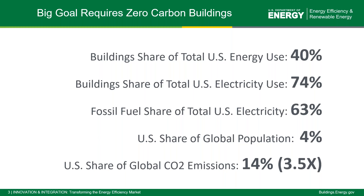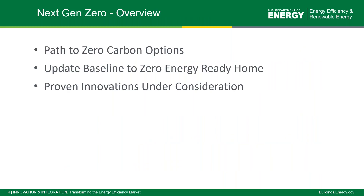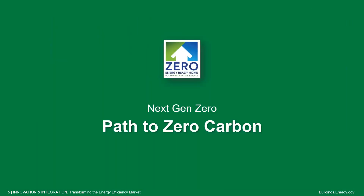Today we'll give you an overview of where we're going with the next generation of the Zero Energy Ready Home program. We're going to first talk about the path to zero, looking at carbon options. Then we'll show you some updates to the baseline specs of the Zero Energy Ready Home program, and then look at proven innovations that are under consideration for the next version of the program.